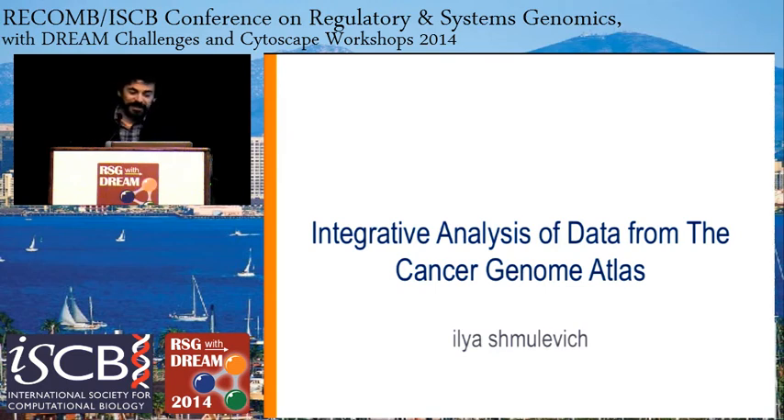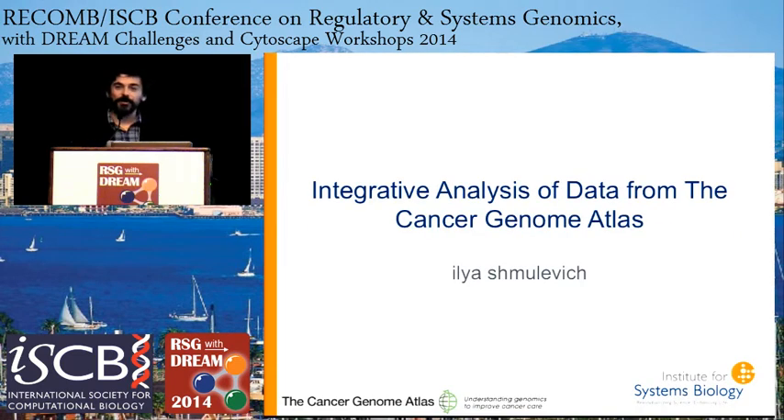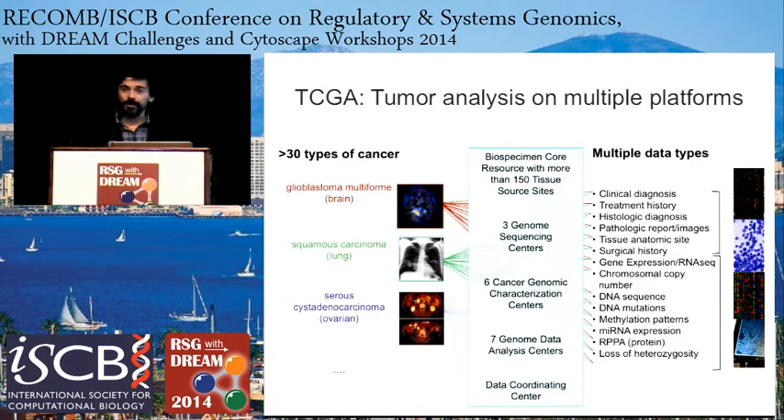I'm really excited to be here and tell you about our efforts in the Cancer Genome Atlas Project. Probably many of you already know and are quite familiar with TCGA, so I will not spend much time telling you about it, but just to get everyone up to speed, I'll say a few words about what the project is and what the overall goals of the project are.